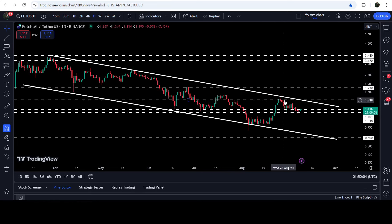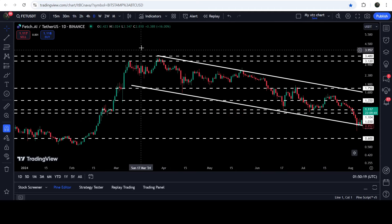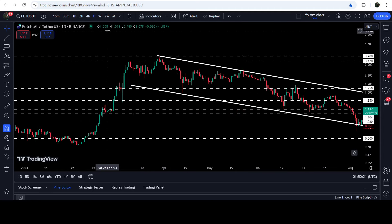Right now it is testing this support zone that starts from $1.10 and goes to $1.03. You can see that for the past several days it's been working as support, and before that it has been working as support here, and support here, and support here as well. In today's video we will analyze this move.